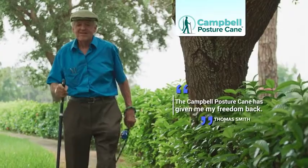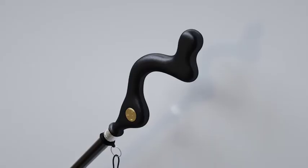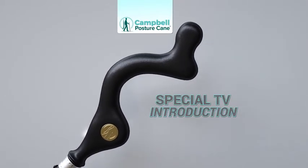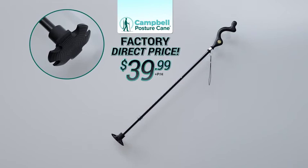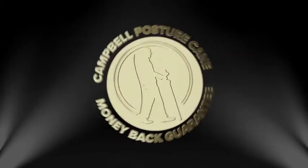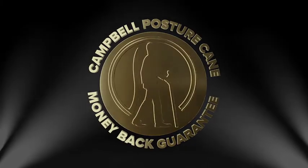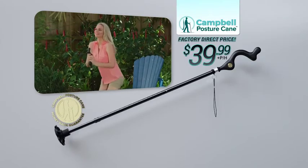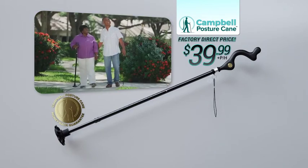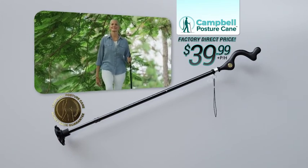The Campbell Posture Cane has given me my freedom back. During this special TV introduction, you can get your Campbell Posture Cane with the revolutionary Campbell handle and stand-up stability tip for the factory direct price of just $39.99. It comes with the Campbell Gold Medallion Money-Back Guarantee. Call or go online to CampbellCane.com — that's C-A-M-P-B-E-L-L-Cane.com.